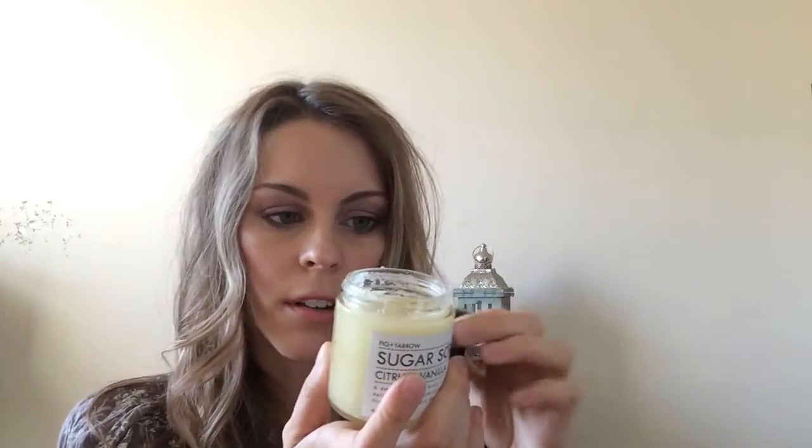Probably my favorite item as far as body care goes is this Fig and Yarrow Sugar Scrub in citrus and vanilla. It comes in a glass jar, which is really nice, and it's really packed in there. I used a lot because I am obsessed with this stuff — it smells so good. It's not overpowering at all; you can definitely get the citrus and the vanilla out of it. If y'all are looking for an exfoliating body scrub, try this. It exfoliated really well — I had some dry spots that are starting to go away. Even after washing it off, the essential oils stay on your skin and just give your skin a nice little bath. I will probably be repurchasing this — I am in love with this body scrub.